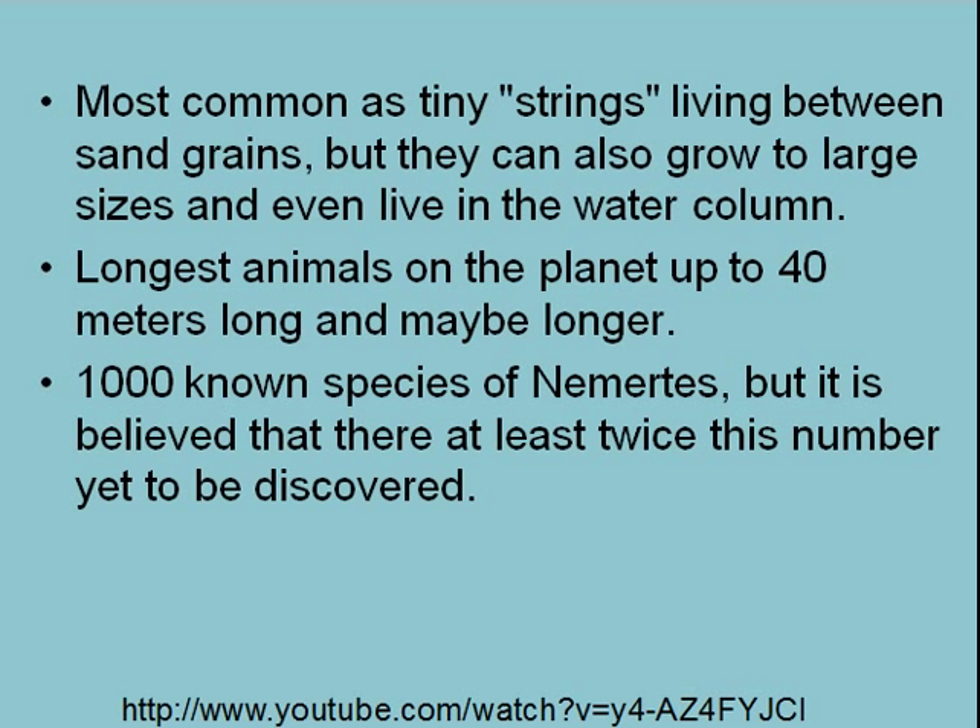There's one that's been estimated at 40 meters or longer. It was one that was seen crawling through the sand and timed — they timed how long it took to get through one area where they saw it, and then estimated from its speed how long it was. It would have been over 40 meters, and that makes it longer than a blue whale.